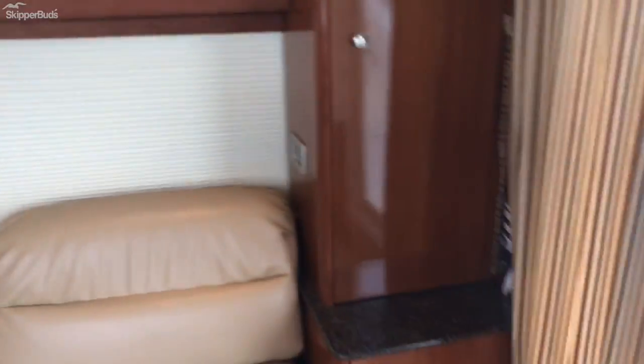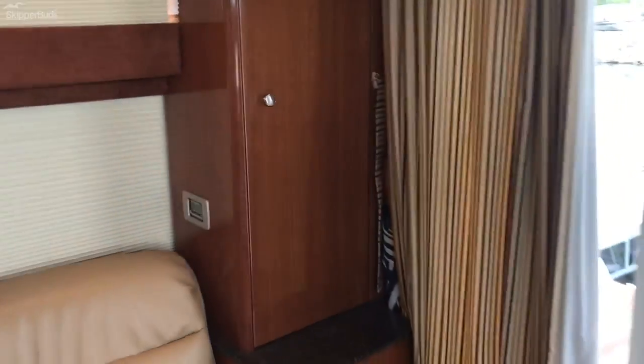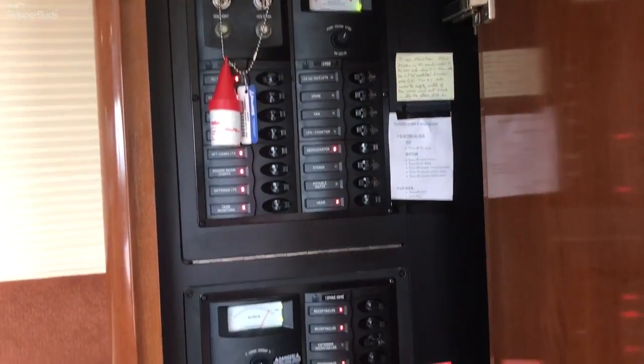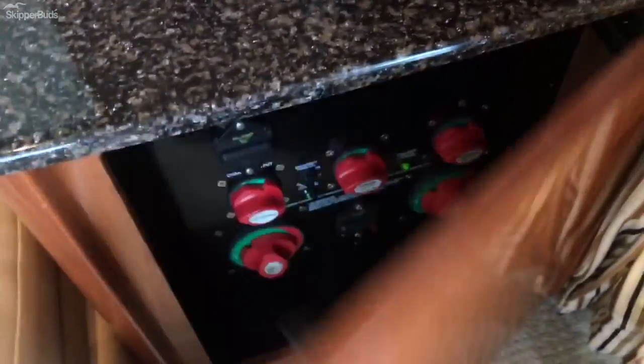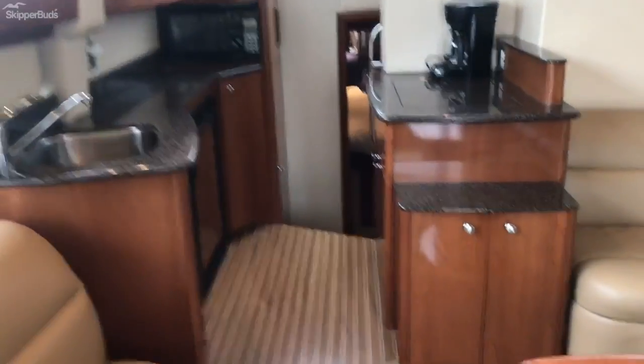Blinds all open so you can get more light in here. Nice sofa. We have our AC unit there, our control panel, and the generator at the bottom. Then we have our battery switches right here, and storage down here.